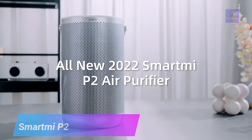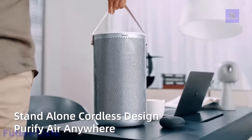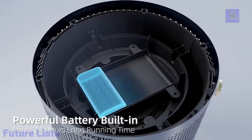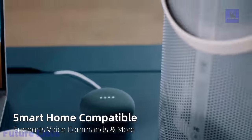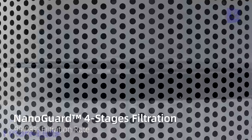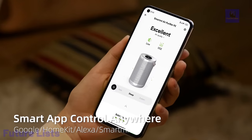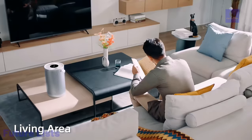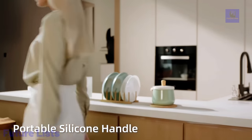Breathe clean air anytime, anywhere with Smart Knee P2. The world's first cordless air purifier utilizes HEPA filtration and a rechargeable battery for easy use in any room. Enjoy clean air with a HEPA H13 filter that lasts up to 12 months and a triple-layer filtration system providing superior air purification. It features smart app control, real-time air quality monitoring, remote control capabilities, and whisper-quiet operation — perfect for bedrooms and nurseries.